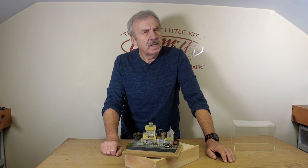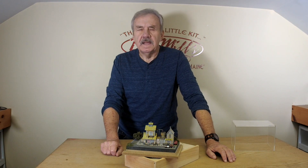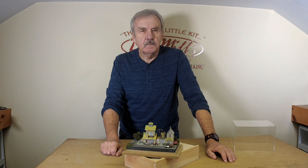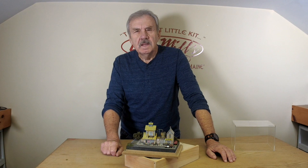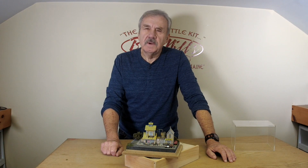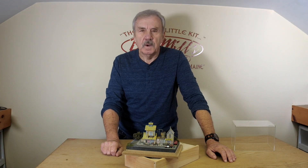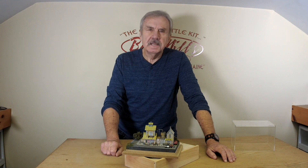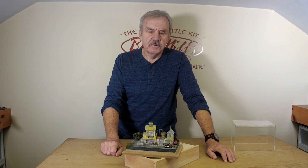Understand that this is only a direct sale kit. If we were to sell this to distributors and retailers, the markups would be significant, and we are trying to keep this as cost effective as possible so that modelers can actually enjoy this kit instead of having to go very deeply into your pockets. The price: $79.95. Yes, it's a limited run, and yes, it's only available directly from Bar Mills Direct.